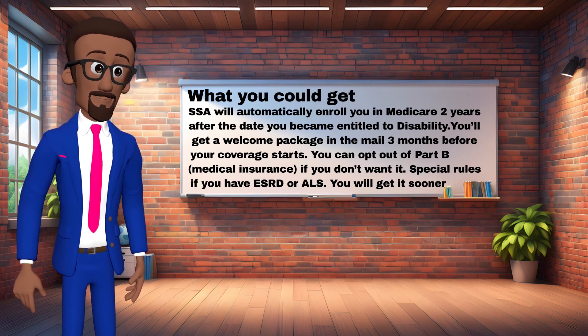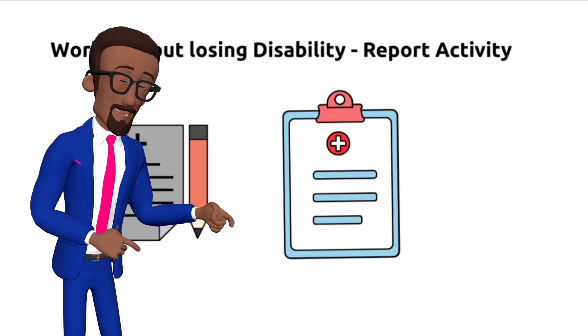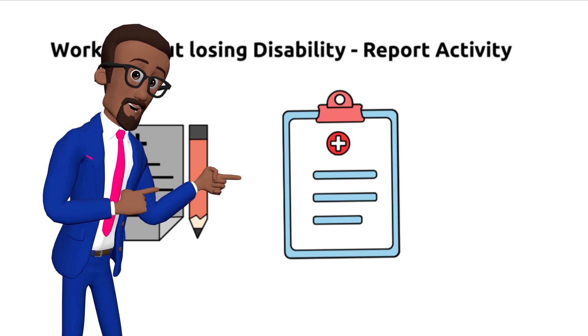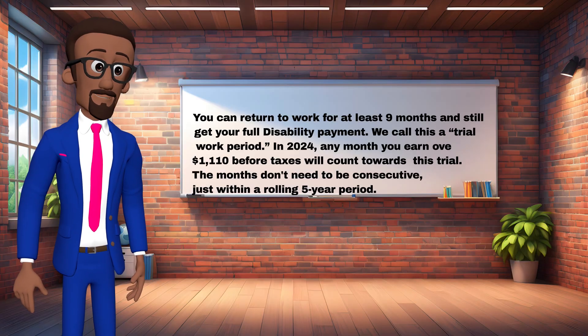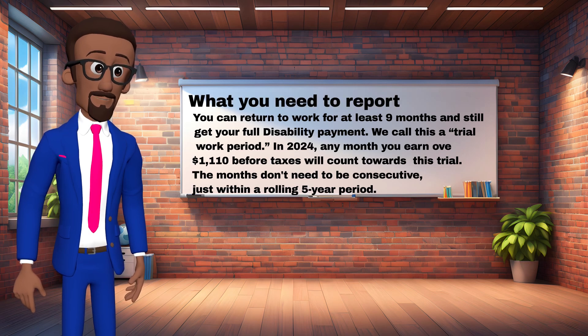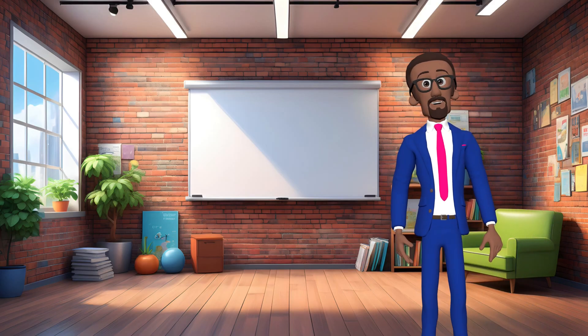What you need to report: you can return to work for at least nine months and still get your full disability payment — SSA calls this a trial work period. In 2024, any month you earn over $1,110 before taxes will count towards this trial. The months don't need to be consecutive, just within a rolling five-year period. There's no limit on how much you can earn during the nine months.